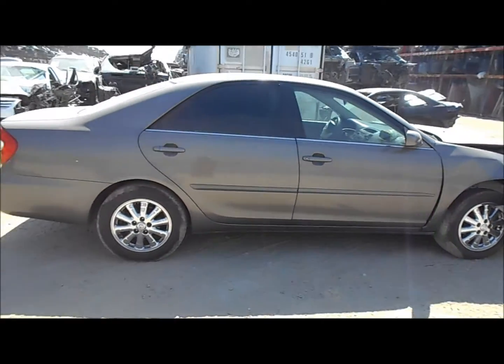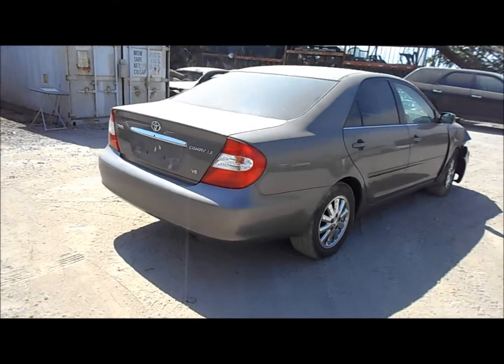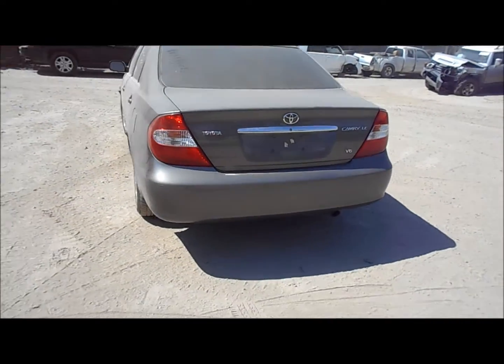From the doors back on the passenger side it's going to be good. Quarter panel looks good over here. Tail lights are in good shape. Trunk lid looks okay. Rear bumper's got some scratches in it.